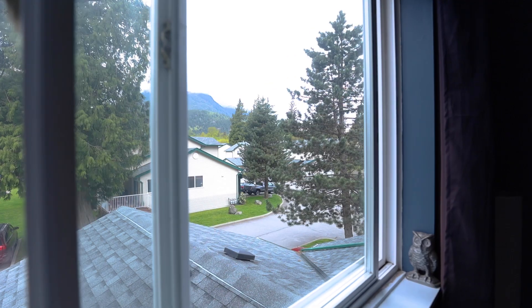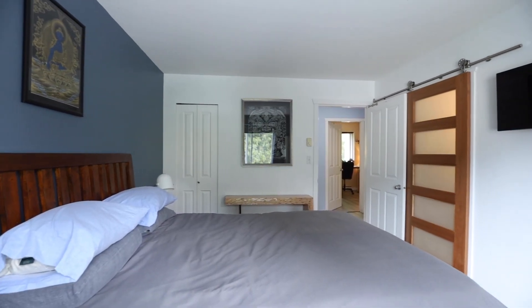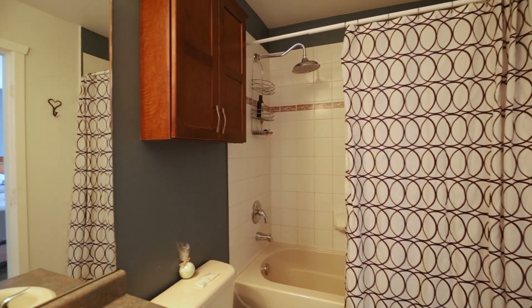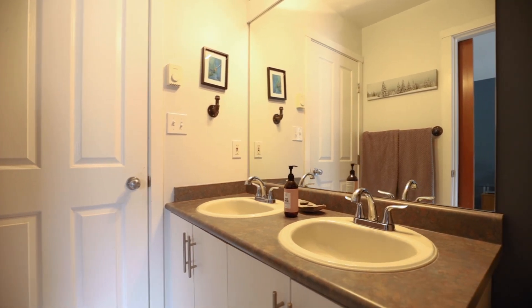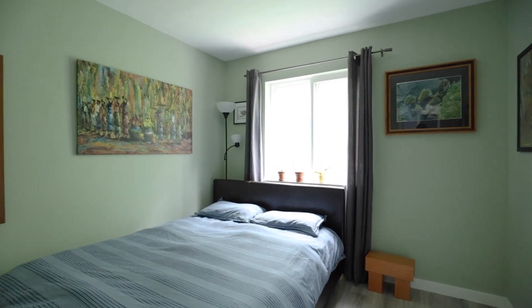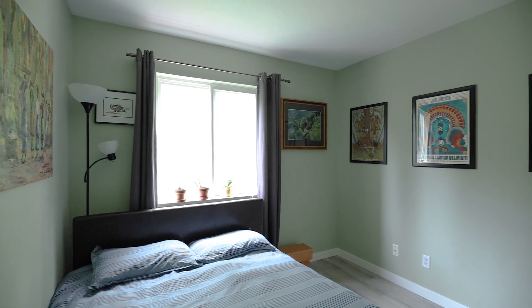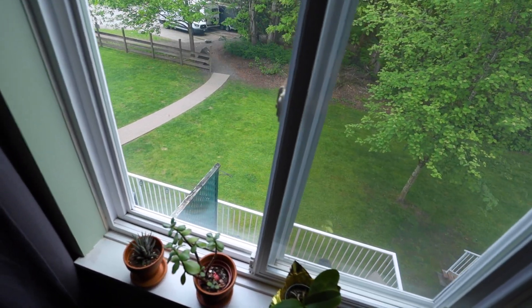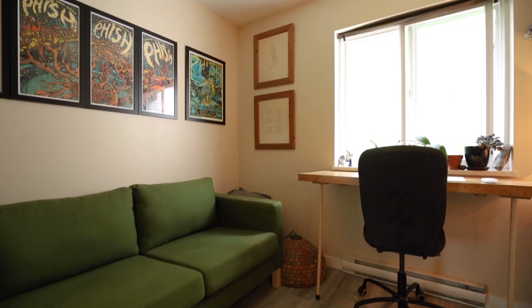The third bedroom has custom shelving and a built-in desk, perfect for a home office.